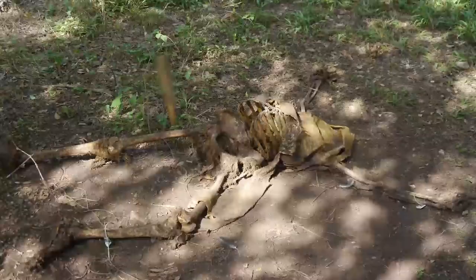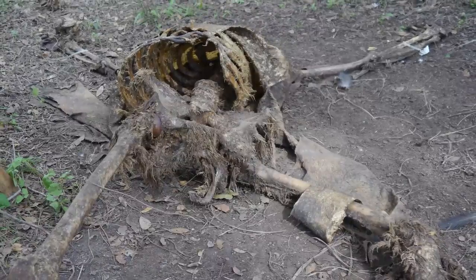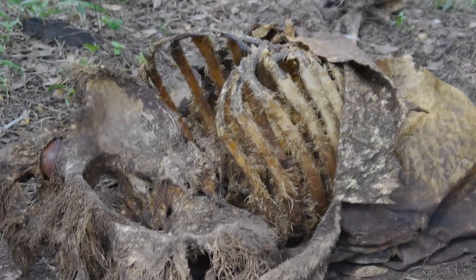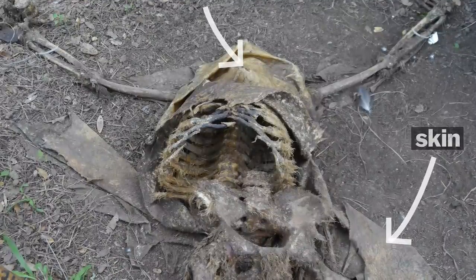With vultures, the process is completely different. A flock will swarm a body immediately if it's left uncaged, and they can eat pretty much all the flesh off within a few hours. One thing that really fascinated me is the way the bones are frayed from their beaks ripping at them voraciously. And what looks like leather or clothing on the body is actually skin.